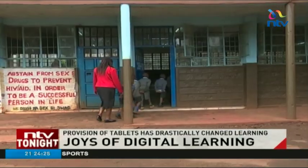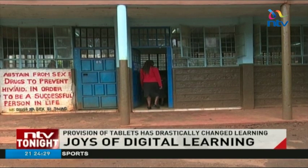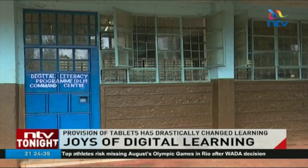Nine o'clock at the Kiamu Township Primary School and a stream of class one pupils file into the computer laboratory. It has been aptly named the Digital Literacy Programme Centre. For all the schools that were in the pilot stage, such a room had to be built.